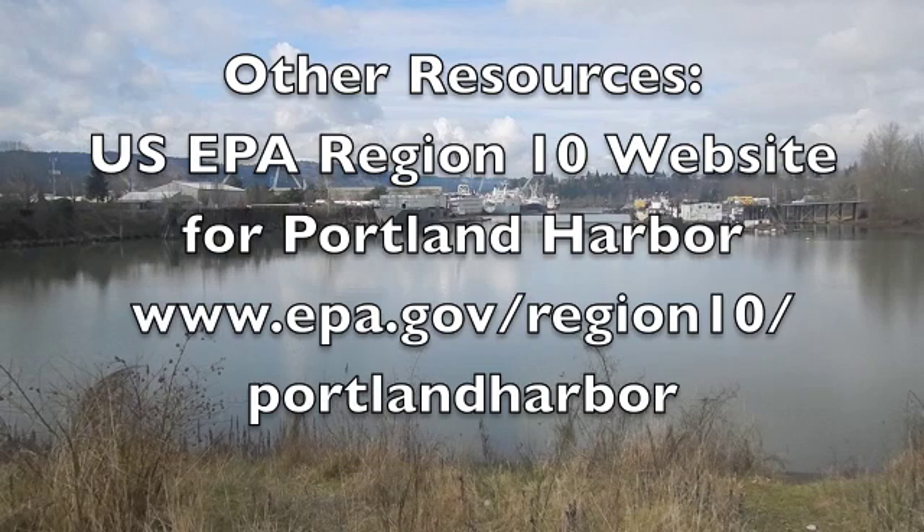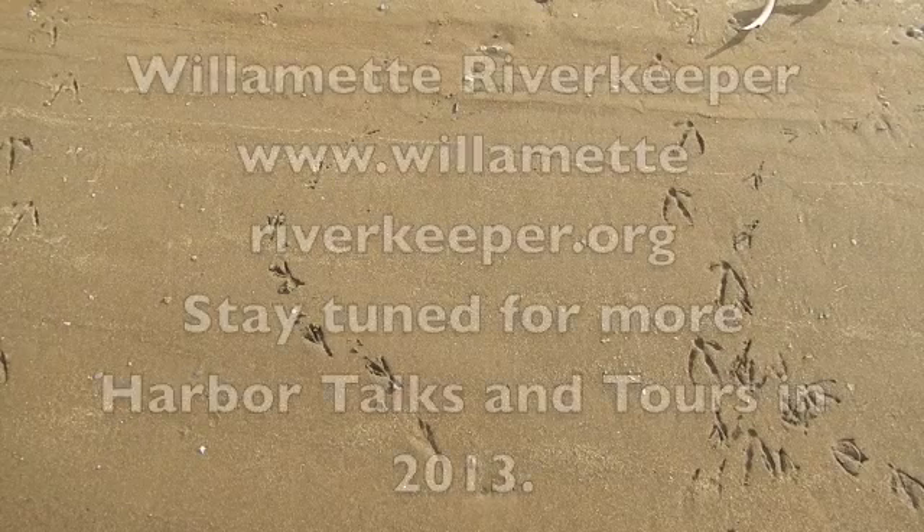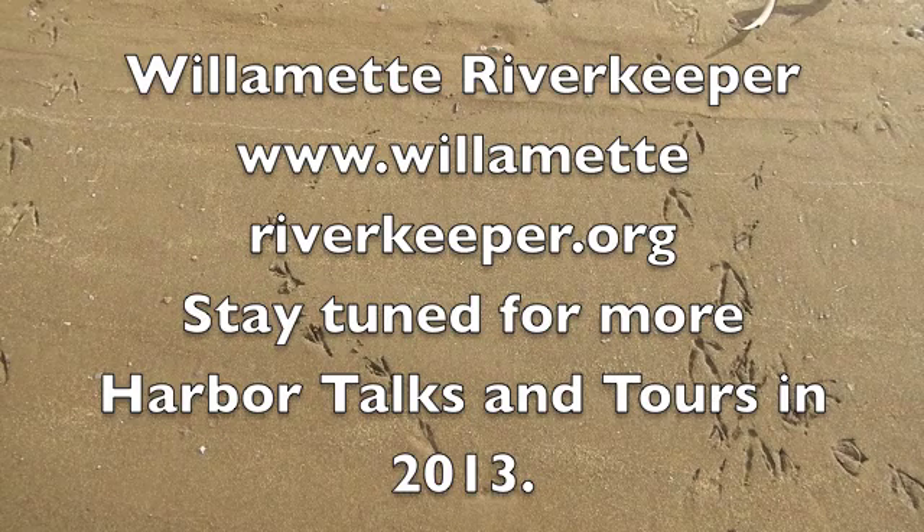There are a variety of resources on the internet to stay informed and to learn about Portland Harbor. The US EPA's Region 10 website is very helpful, and the Community Advisory Group, a multi-stakeholder group that meets monthly, has a very informative website as well. You can also join Willamette Riverkeeper's listserv, which will have periodic updates about what's happening in relation to Portland Harbor as well as information about educational talks and tours.